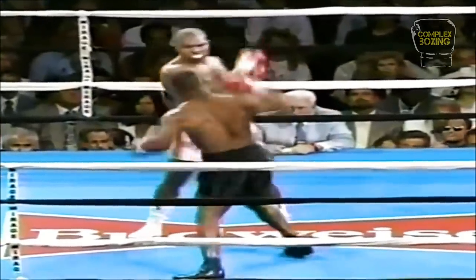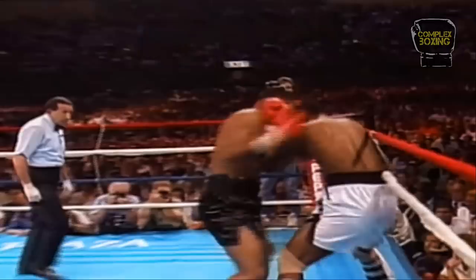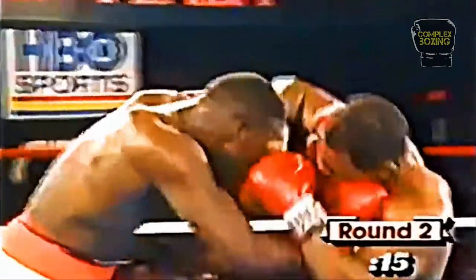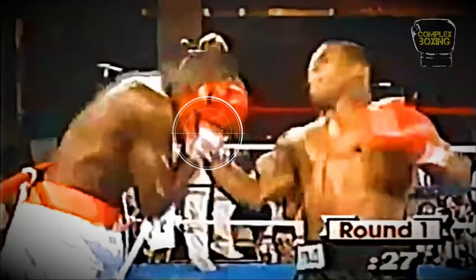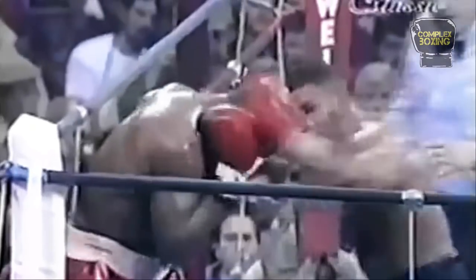A man with potent punching power in both hands, Tyson also possesses an arsenal of deadly combinations. Here, Tyson punishes the body before throwing bombs upstairs. The hook to the body and uppercut to the head is Tyson's best combination to finish his opponents. By pummeling the body, Tyson creates an opening upstairs to land his cracking uppercut.